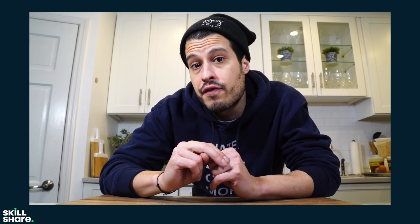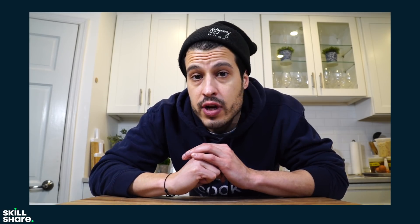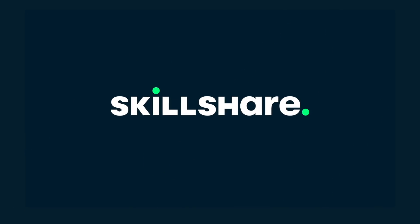Right now, the first thousand of my subscribers who click the link down in the description are going to get a two-month free trial of a premium membership, so you can start to explore your creativity and develop those new skills. Check out the link in the description when this video is all set, and thank you so much to Skillshare for sponsoring this video.